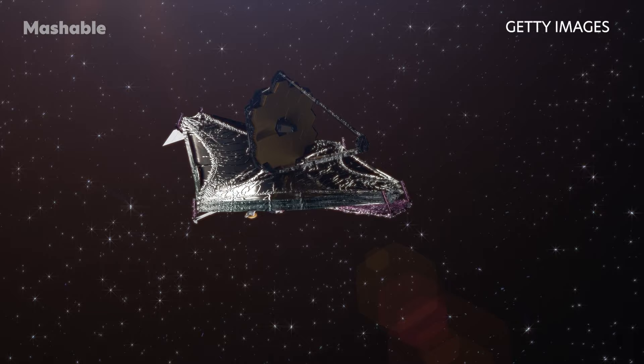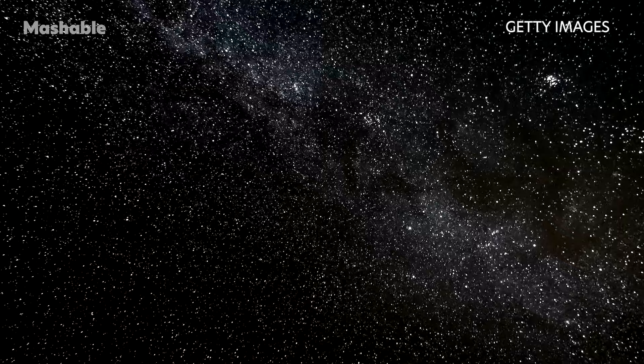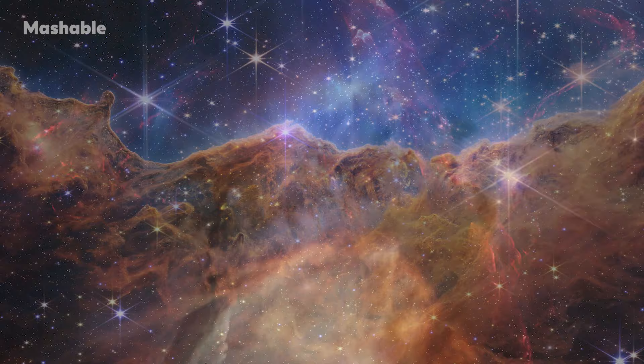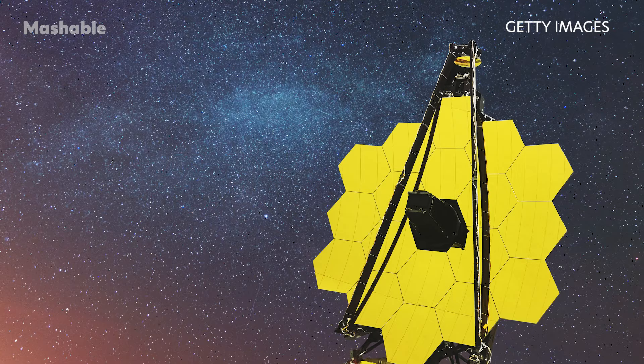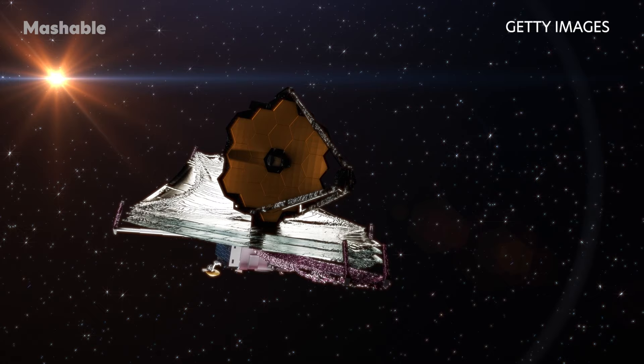But it's also peering at intriguing planets in our galaxy, and even the planets in our solar system. Here's how Webb, which just celebrated a year of science operations, is achieving unparalleled feats, and likely will for decades. Webb's mirror, which captures light, is over 21 feet across.